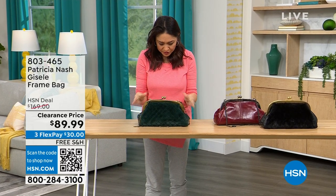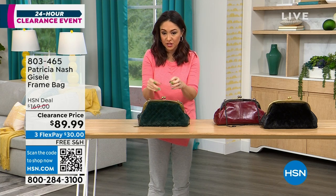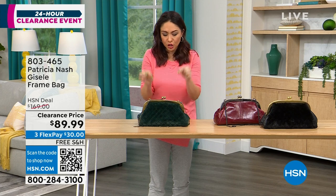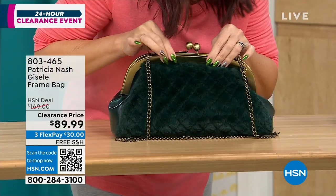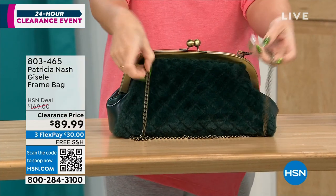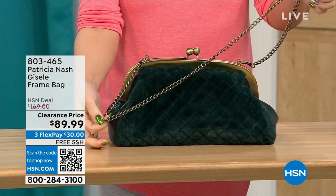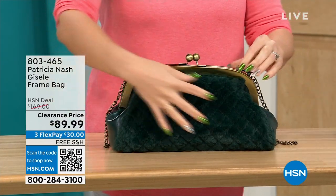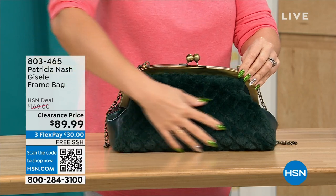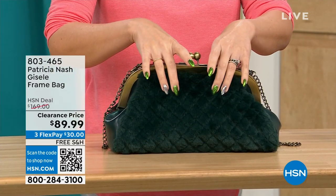This first one we're going to do is called the Giselle. It's a frame bag — it almost looks like that doctor satchel look, with a beautiful little kiss closure at the top, a chain link, and a beautiful crossbody strap that's 17½ inches. This Patricia Nash has beautiful faux fur on one side — we're calling it the Verdi quilted faux fur.